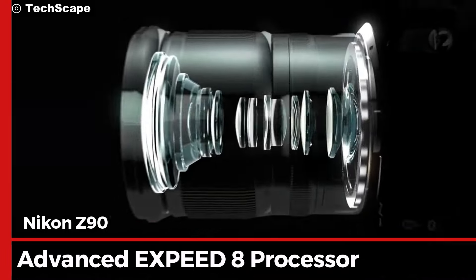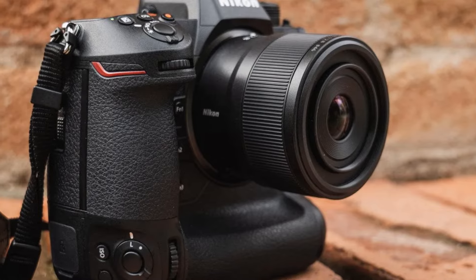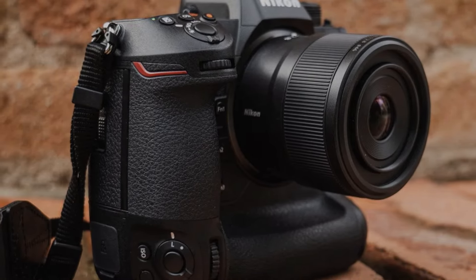At the heart of the Nikon Z90 is the advanced X-Speed 8 processor. This powerhouse enables incredibly fast image processing, allowing you to capture split-second moments with precision.